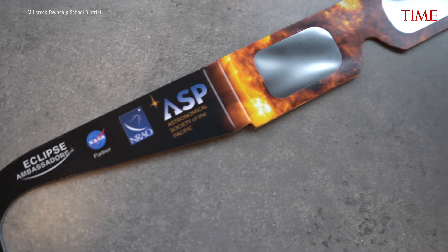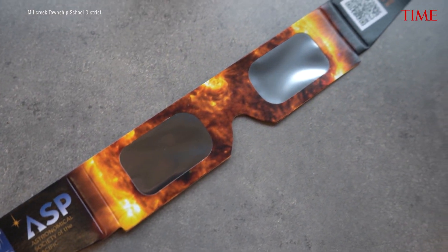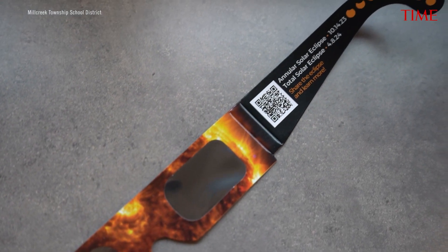So if you can see anything through it other than the sun, you should be concerned. Look around inside your house — if you can see detail, your glasses aren't dark enough. If they pass the indoor test, take them outside. Don't look at the sun, just look at the landscape. Again, if you can see the landscape through the glasses, they're not dark enough.